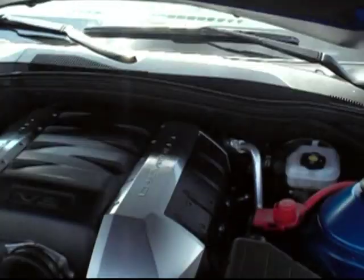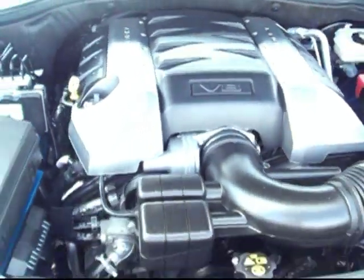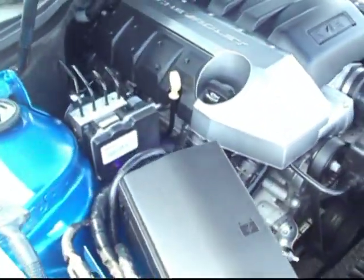Before we step inside, pop the hood so I can really show you the goodies. The SS, of course, featuring the 400 horsepower V8 plucked right out of its big brother, the Corvette. There it is — really nice and sharp.